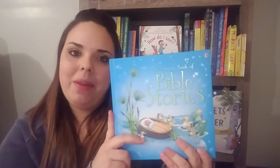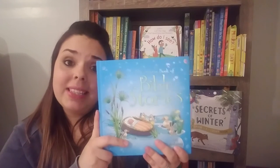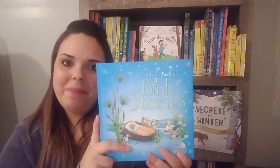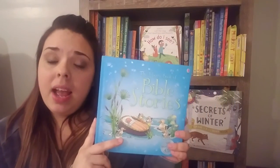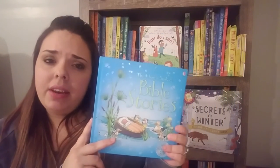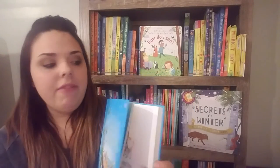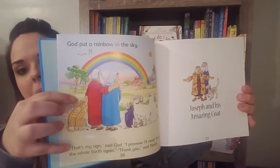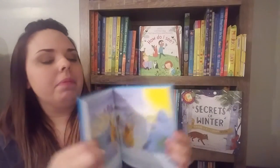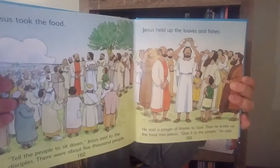And then we have our Bible Stories. This is a great one to introduce your kids to the Bible and be able to read these stories and understand what's going on. It has New Testament and Old Testament — I believe there are six to seven of each one. It comes with a CD as well for $24.99. And again, the nice simple text up top and more complicated at the bottom.